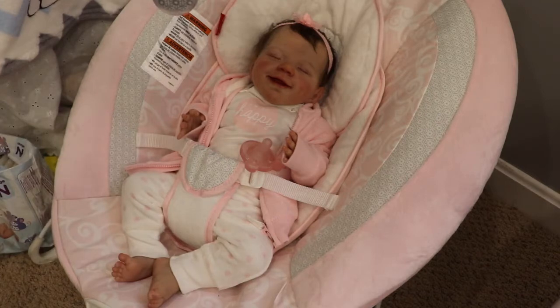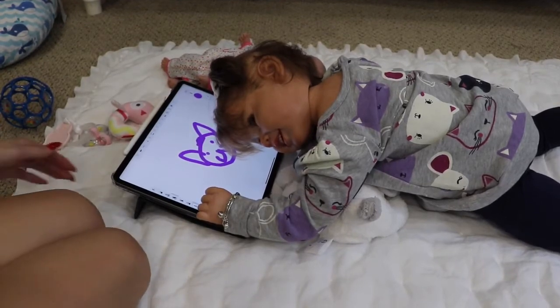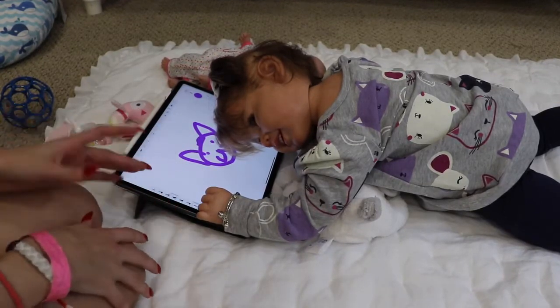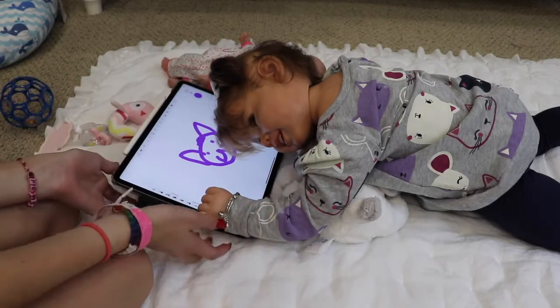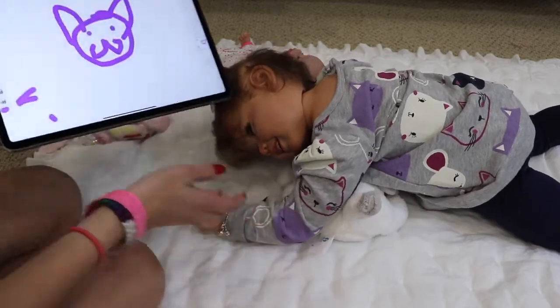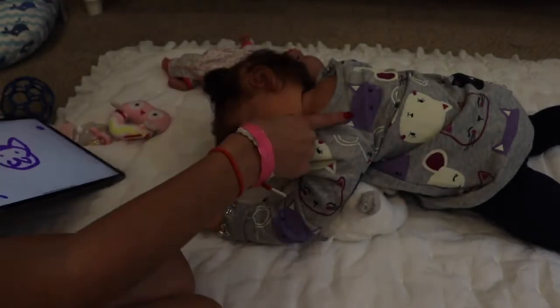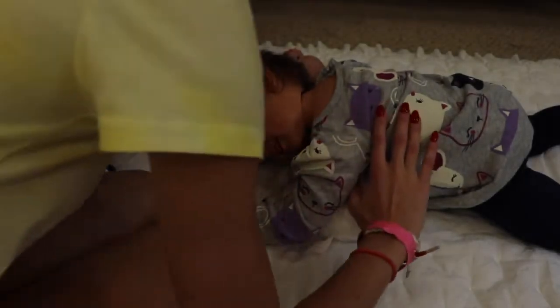I think we're going to give Nora a bath. Hazel doesn't need one tonight so we're just going to let her chill while we give Nora a bath. Nora likes to play on my iPad with a little drawing app — what did you draw? Can you show us? She drew a little purple kitty — that's really cute, it matches on your shirt!